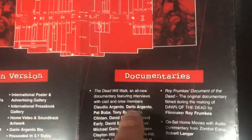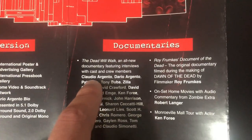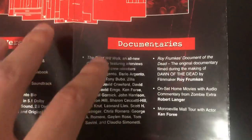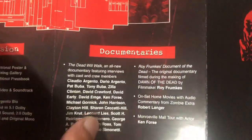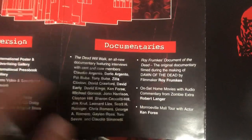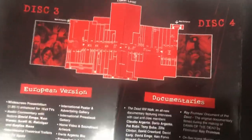There's a European version, and you have documentaries here. The documentary features cast interviews by Dario Argento, Pat Buba, Tony Buba, Chris Romero, and George Romero — everyone who made this movie. You get three different cuts of the movie. There's also a tour of the entire mall with Ken Forre — really nice behind-the-scenes stuff that other versions of this movie won't have.